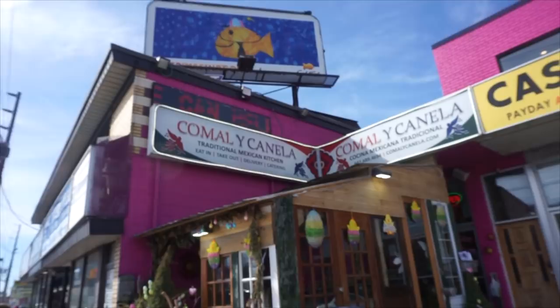Hey everyone, Joel Anson here, and real quick, like the video if you're having an awesome day or you want to have an awesome day. So let's have an awesome day. What we're doing today — we are on our way to Comal y Canela, which is a Mexican restaurant in Toronto, Ontario.